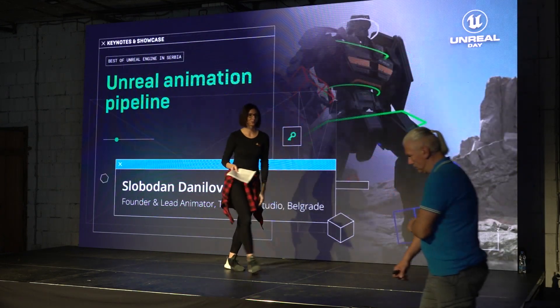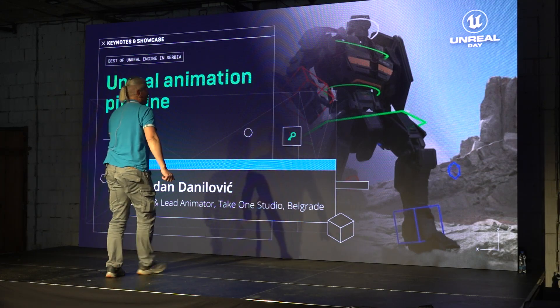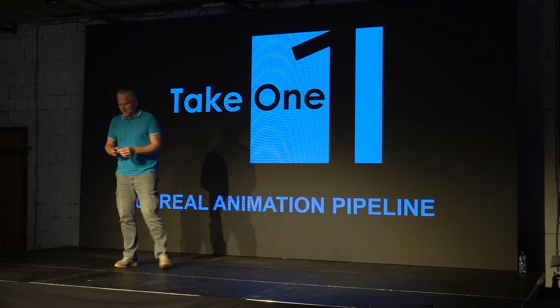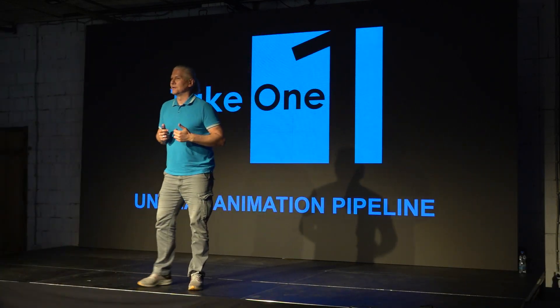Welcome, Slobodan Danilović. After such a nice introduction, I can't wait to hear myself, you know.